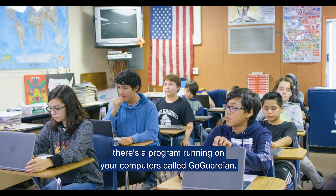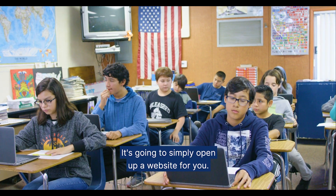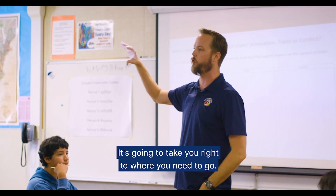You're gonna open up computers, you're gonna log in. There's a program running on your computers called GoGuardian. It's gonna simply open up a website for you and take you right to where you need to go.